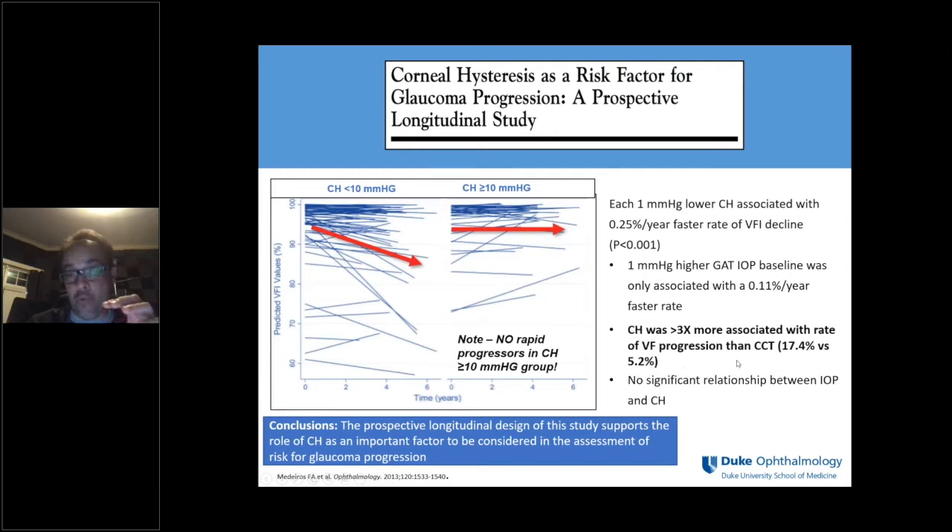Corneal hysteresis was associated with rates of decline in the visual field. An interesting finding was the comparison between corneal hysteresis and corneal thickness — some people ask whether corneal hysteresis just provides the same information as corneal thickness. We found that corneal hysteresis was about three times more strongly associated with the rate of visual field progression than corneal thickness, explaining a lot more of the progression compared to corneal thickness alone.